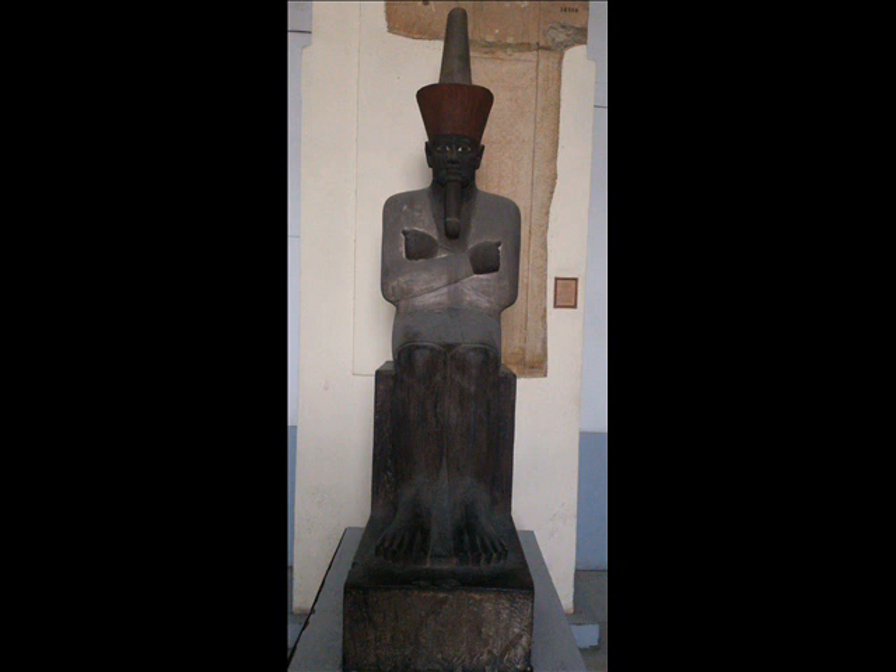His name is King Mentuhotep Nebhepetre, and he ruled Egypt approximately to the year 1900 before Christ.